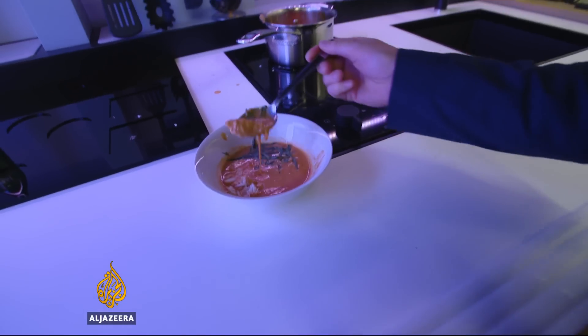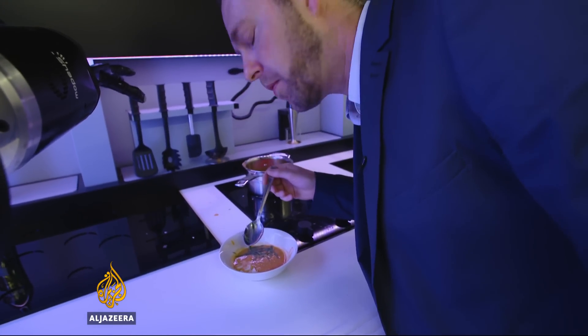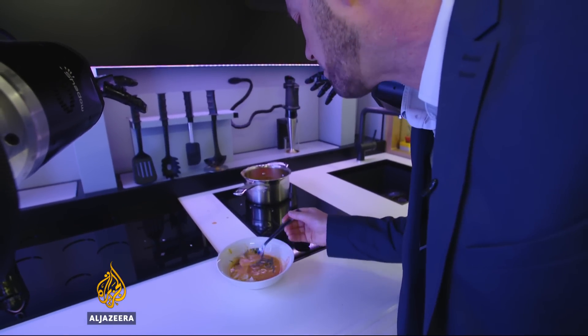Well, the proof of any dish is in the tasting. Very nice. Tarek Basley, Al Jazeera, Central London.